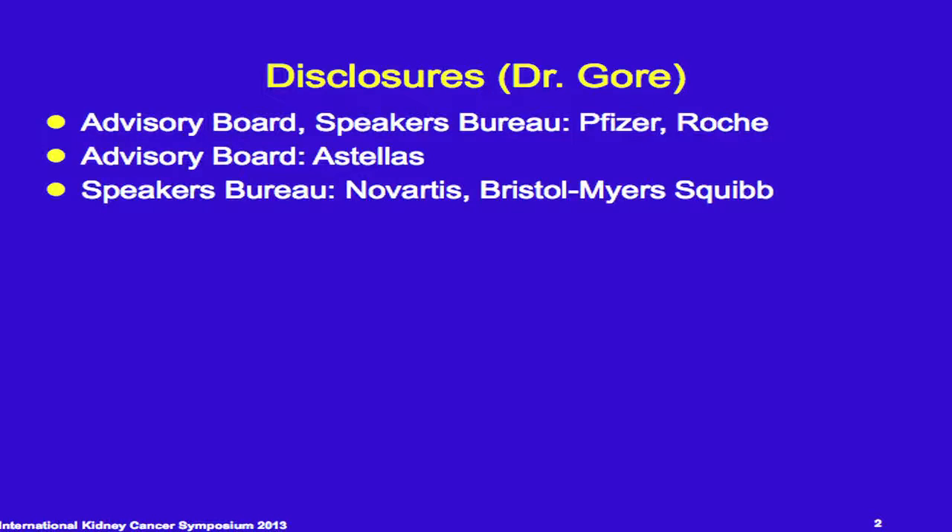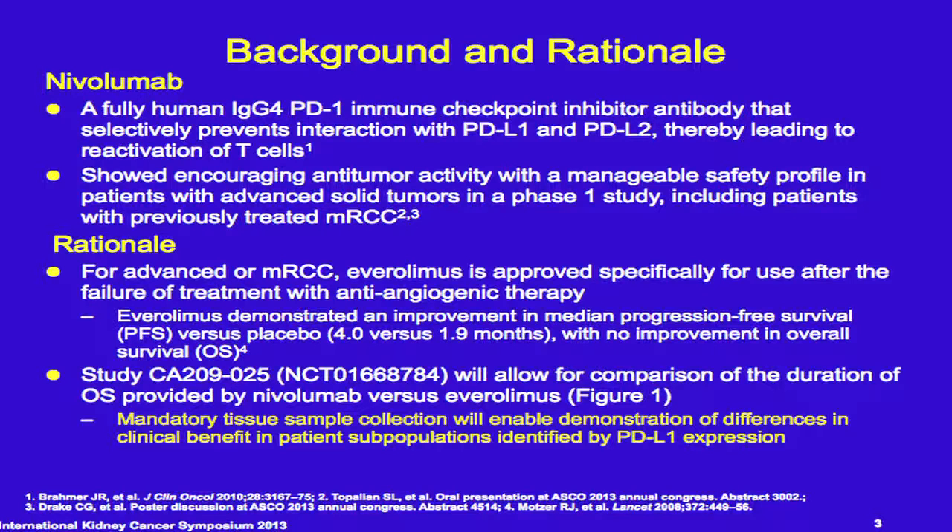I'm going to present this update of the trial, which I think is known to many of you. It's the phase 3 trial in advanced and metastatic kidney cancer of nivolumab against everolimus in patients that have received anti-angiogenic therapy beforehand.